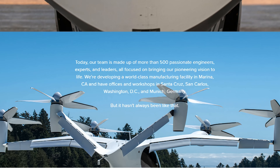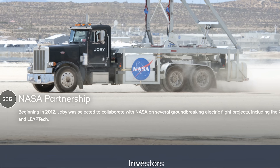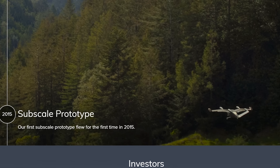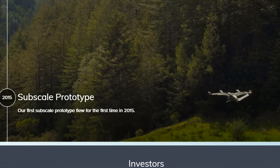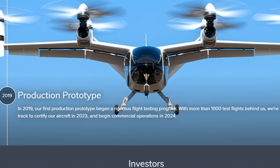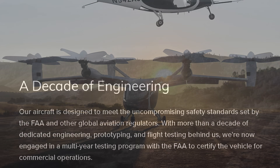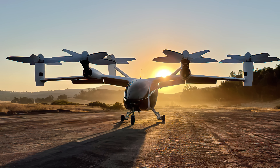After a decade of research and development, ride-sharing giant Uber has invested a cool $75 million into the project to help things along, with the hope that the Joby will grace our skies as soon as 2024, ferrying people to their destinations free of traffic, on time, and on a budget.